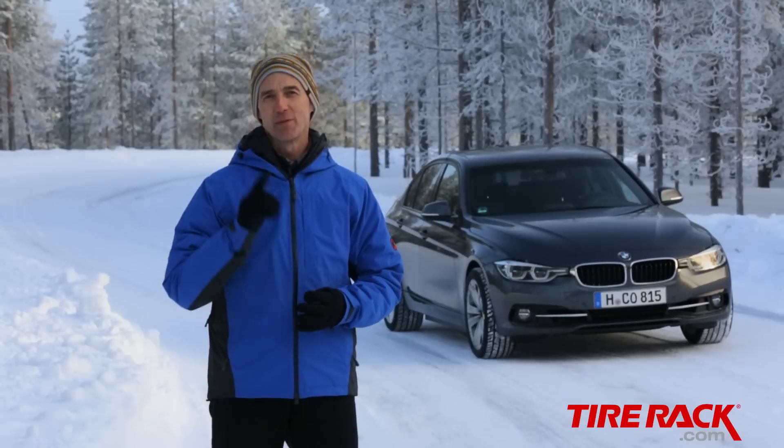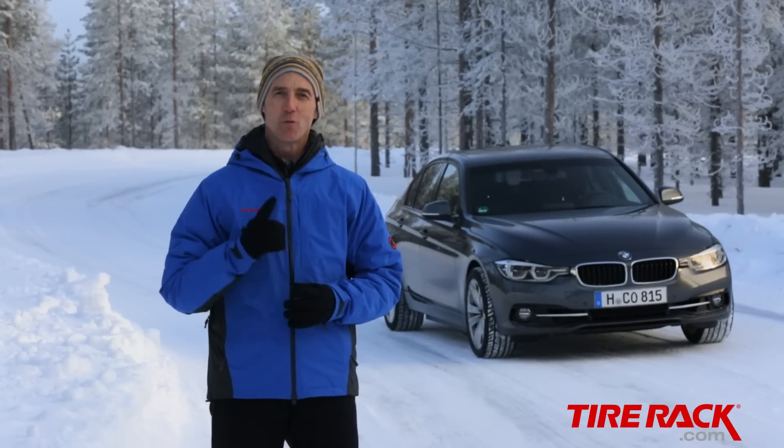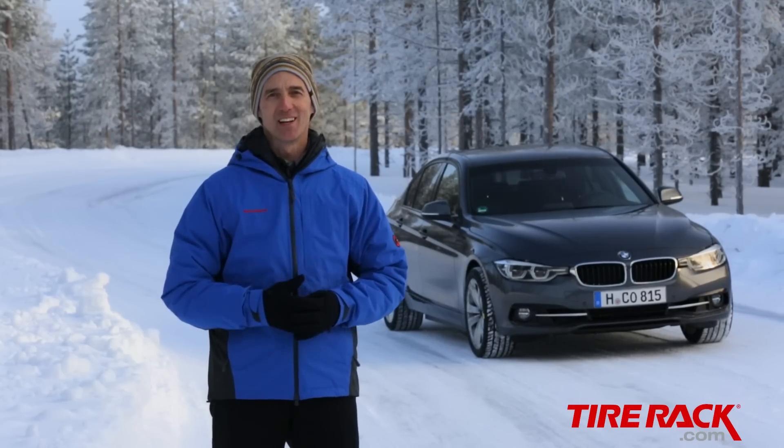Winter tires always deliver the best performance for wintertime driving, but for some drivers, the only option is to use one tire all year long. So today we're going to find out how well this group of tires performs in the snow and on the ice.